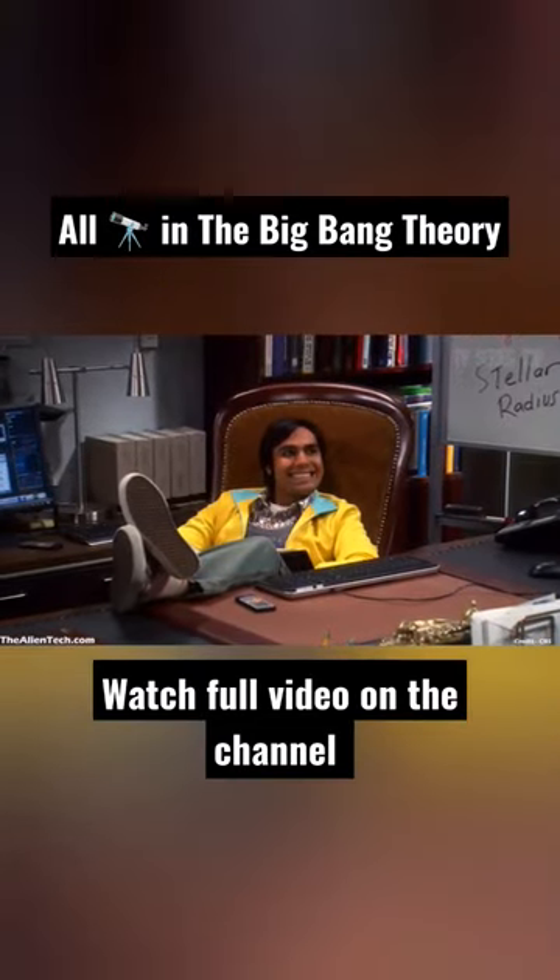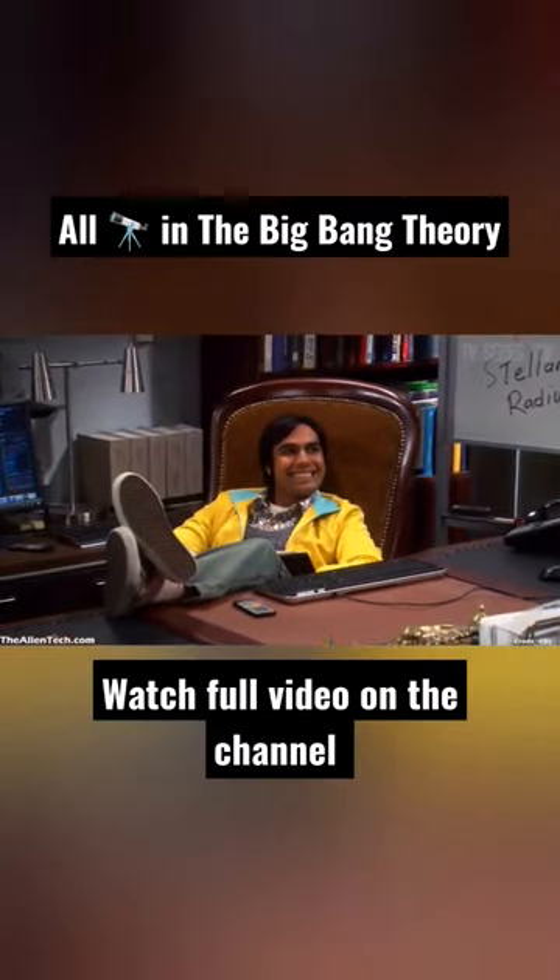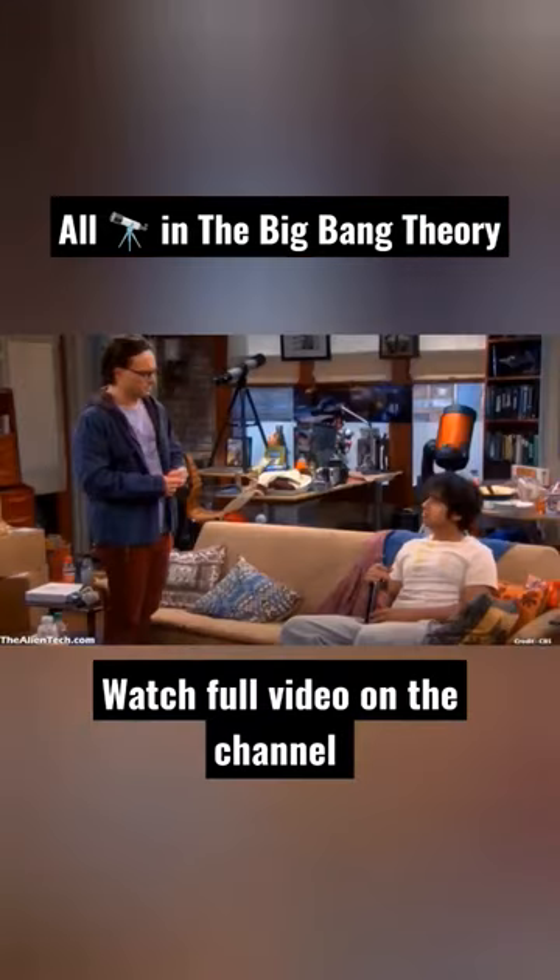Raj has portrayed the character of an astrophysicist, so the telescope is a part of his character. In many scenes, you can see that two telescopes are kept in Raj's living room.